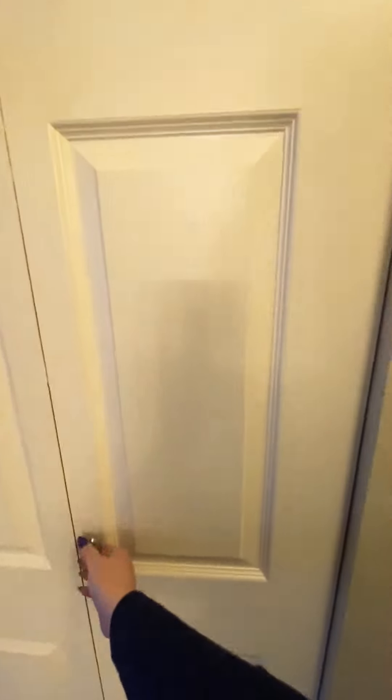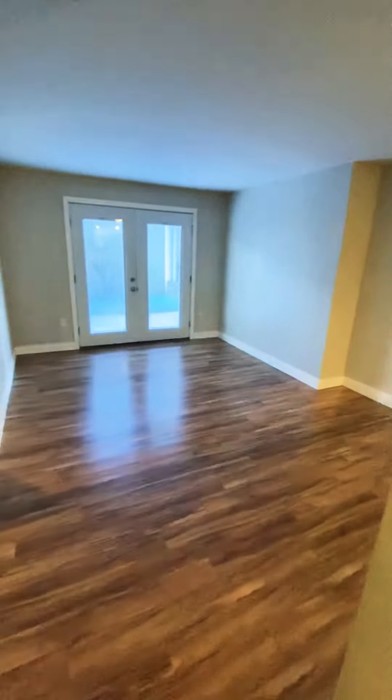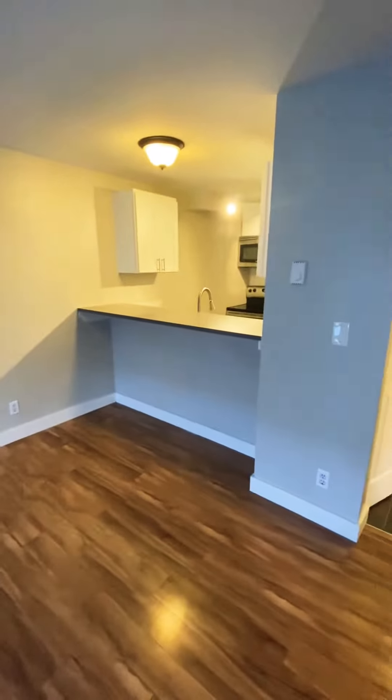Just to the right of us is a storage closet, a little pantry. In your living area you have hardwood floors, a little eat-in breakfast bar, and French doors out to your patio.